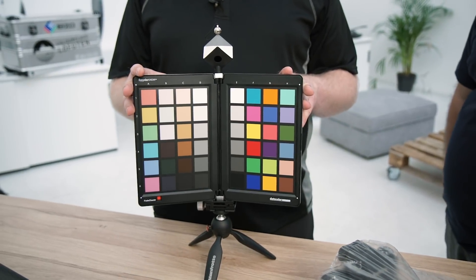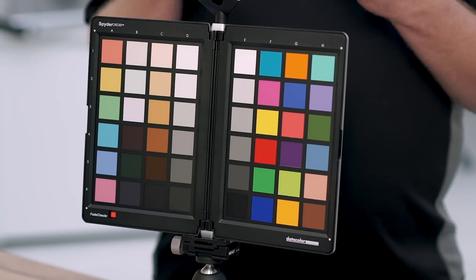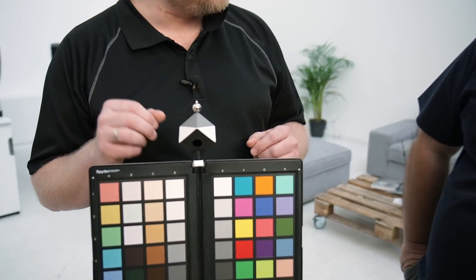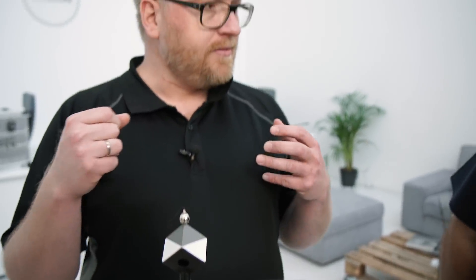Hier heb ik ook een hulpmiddel voor het kleurenbeheer: de referentiekaarten van DataColor. Die helpen bij de RAW-conversie. En hierbovenaan hebben we de SpiderCube — daarmee kan je de witpuntwaarde, de zwartpuntwaarde en het witvergelijk perfect instellen. Dat is nog maar het begin van onze uitrusting voor het kleurenbeheer. Maar omdat printers, monitoren en papiers simpelweg te zwaar zijn, nemen we dat niet allemaal mee in een koffer — die apparatuur hebben we vooruit gestuurd en hopelijk staat dat allemaal al in het hotel.